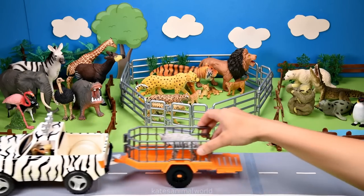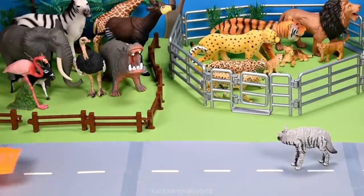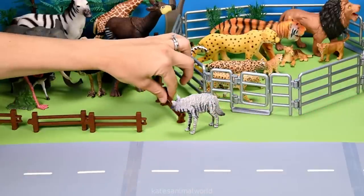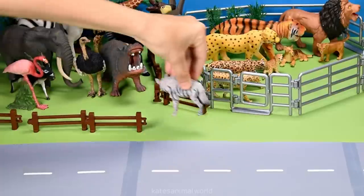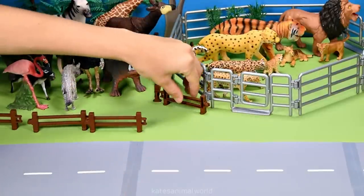Who's in the back? It's a hyena. Hyenas are Africa's most common large carnivores — that means that they like to eat meat. Don't forget to close the gate.